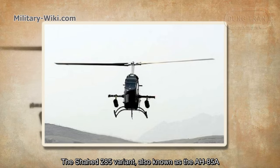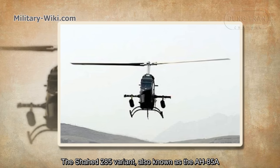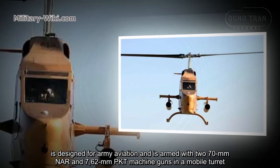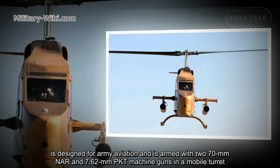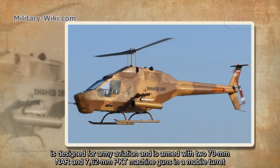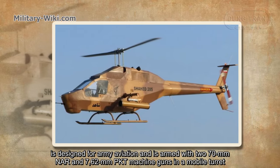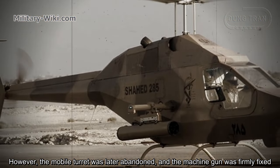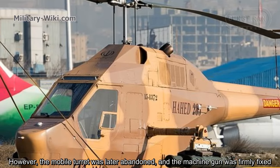The Shahed 285 army variant, known as AH-85A, is designed for Army Aviation and is armed with two 70 mm unguided rockets and a 7.62 mm PKT machine gun in a mobile turret. However, the mobile turret was later abandoned and the machine gun was firmly fixed.